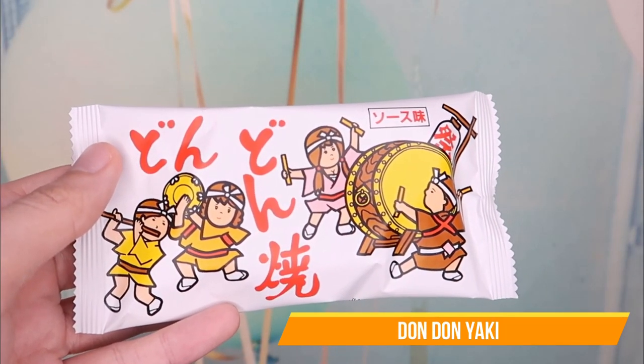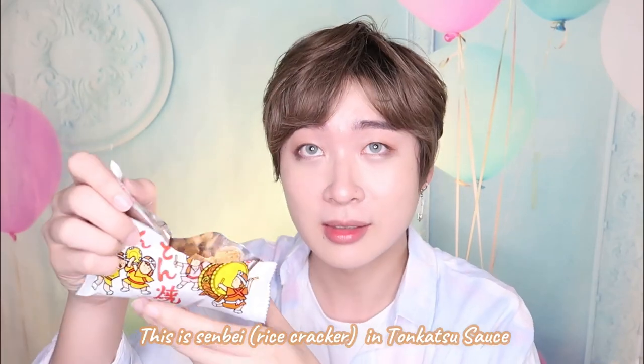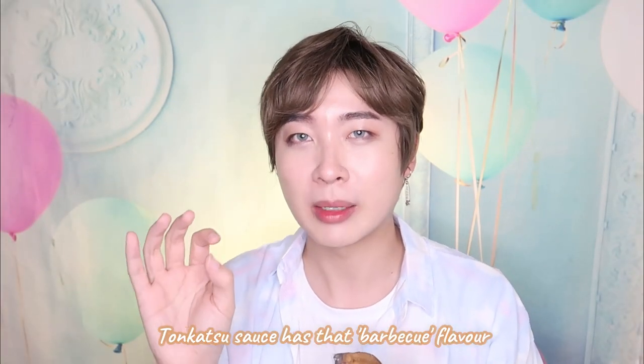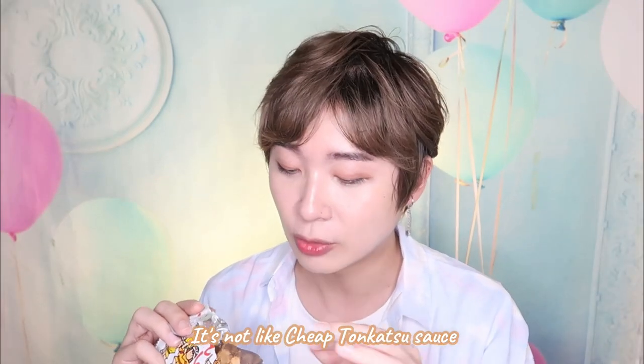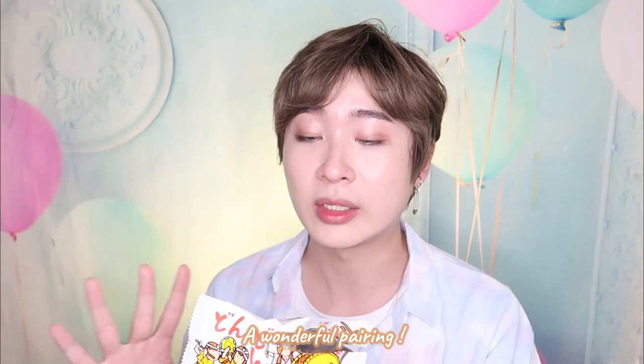Next I'm going to try the don-don yaki. So this is senbei in tonkatsu sauce. There's quite a lot of them. Because you know tonkatsu has that little like barbecue kind of sauce taste — a little bittersweet and fragrant. I can feel the tonkatsu and it's not like cheap tonkatsu. It's like those with good quality pork and this is really really yummy. I have never imagined tonkatsu on senbei. This is a wonderful pairing.